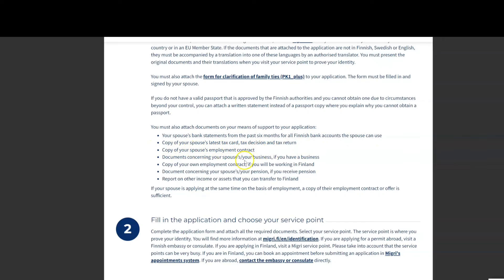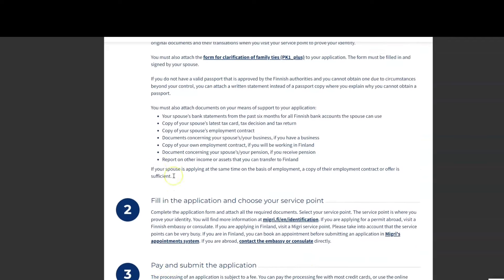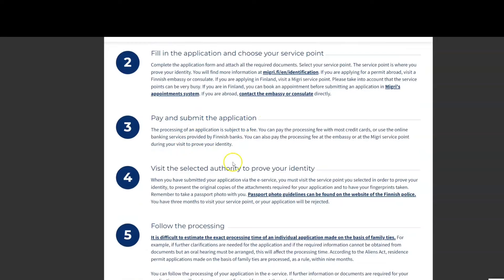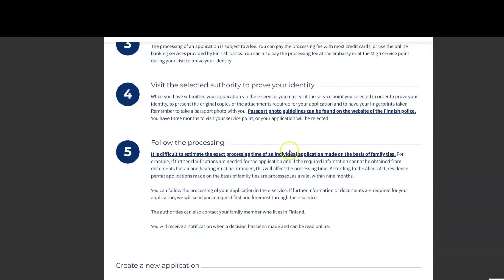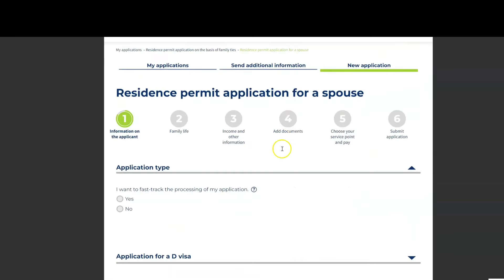You will need a copy of your passport, and if your spouse is living in Finland, their work contract and bank statement — all documents related to living costs must be submitted with this application. You will see all five steps, and after that you click 'Fill in the Application'.